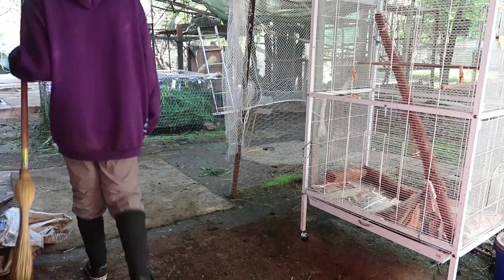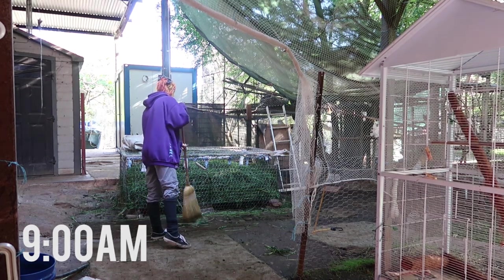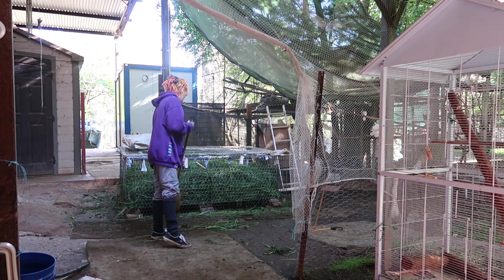Another big part of the morning is cleaning all the enclosures — this means cleaning out their poop, refilling their water, and all that kind of stuff.